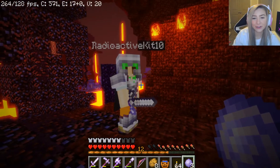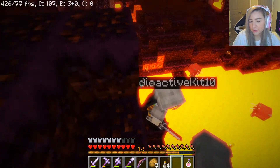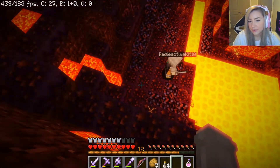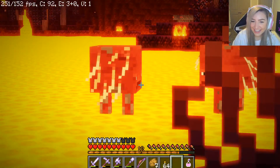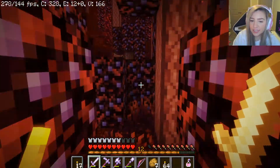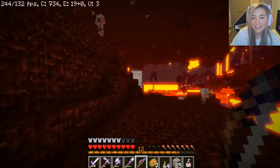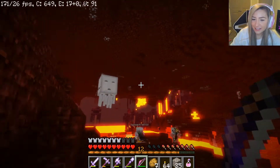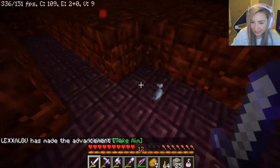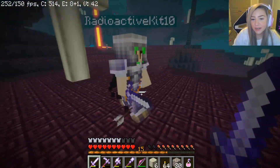He gave you an ender pearl — nice! I mean we gotta find the End at some point. Oh look at them, they're so dinky! I said dinky but stinky also works. I wonder why they were like 'yeah, in this fiery hell world you shall put me.' Oh it's ugly — oh my god, my texture pack. I haven't taken the ghast out of it so it's still ugly. Get the tear — we can make potions with this!